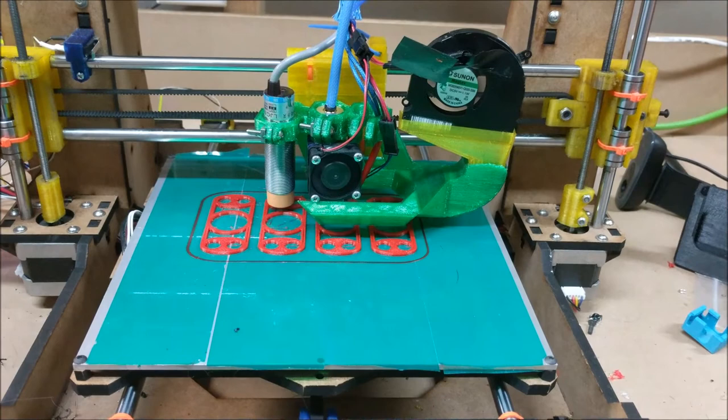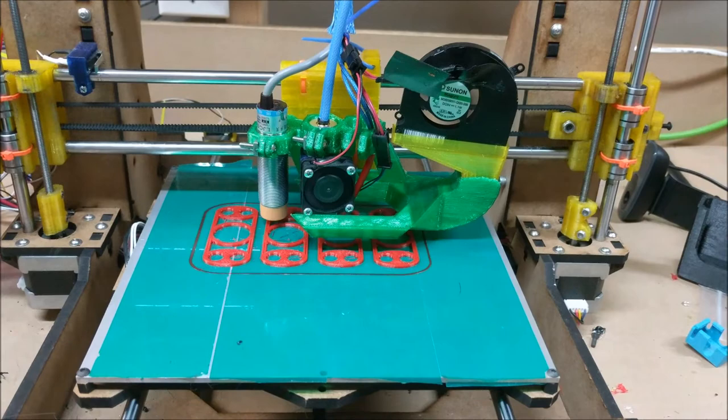John currently owns his own 3D printer, and we used it during the project. We were both surprised at the 30 years of history 3D printing has been through.